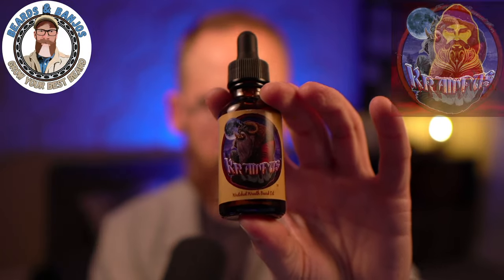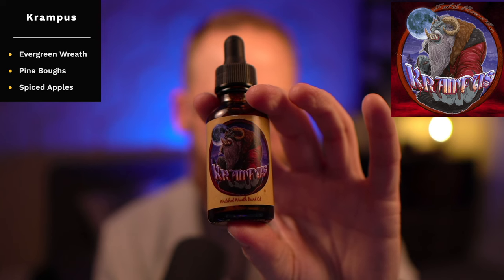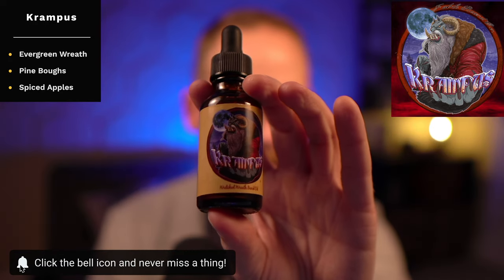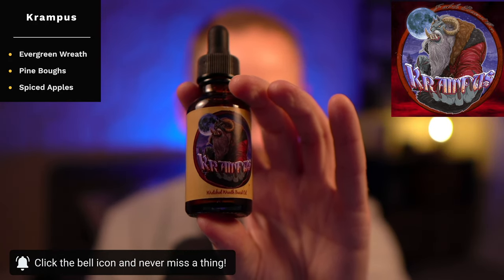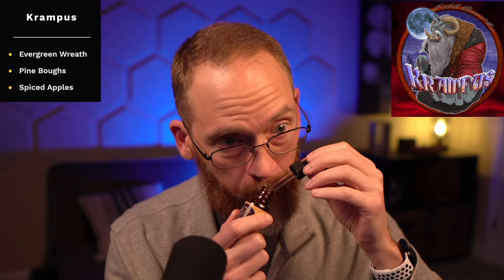Next up we've got one that's not so sweet — this is a really good one called Krampus. Krampus is evergreen wreath, pine boughs, and spiced apples. The apple isn't too sweet or too foodie — you get the evergreen and pine, so it's a Christmasy Christmas-tree-ish scent, and then a little bit of apple with just a touch of cinnamon. That makes it smell like a nice potpourri of a good Christmas scent. I really like that one.